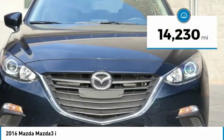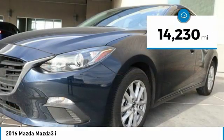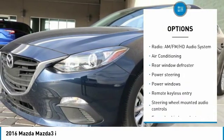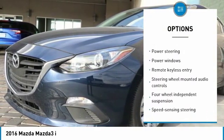This vehicle has less than 15,000 miles. Here are some of this vehicle's great options: traction control, air conditioning, dual airbags, power steering, four-wheel disc brakes.